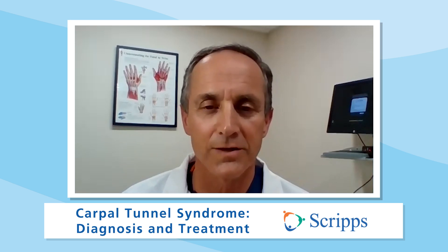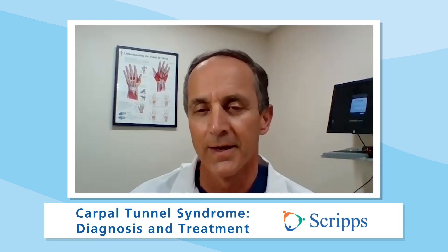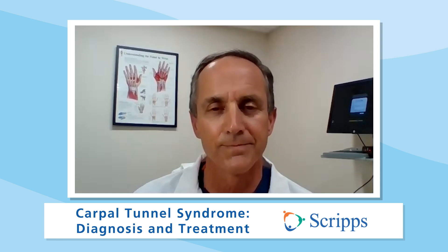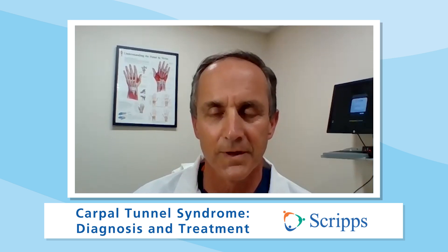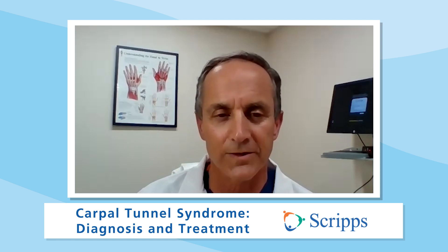Many things can cause that nerve to be compressed. Primarily it's swelling in the tendons that go into the hand. Many different things including pregnancy, overuse activities, excessive use of the hand, and strenuous activities. Some diseases can also cause or predispose you to swelling in the flexor tendons, including diabetes and thyroid issues. But primarily, activity and use causes swelling in those flexor tendons. So repetitive use of the wrists — exactly, repetitive use and overuse as well.